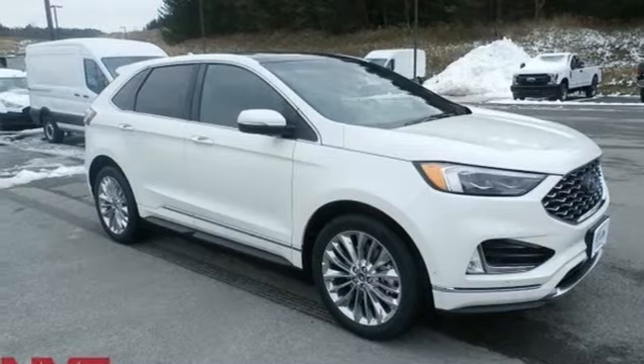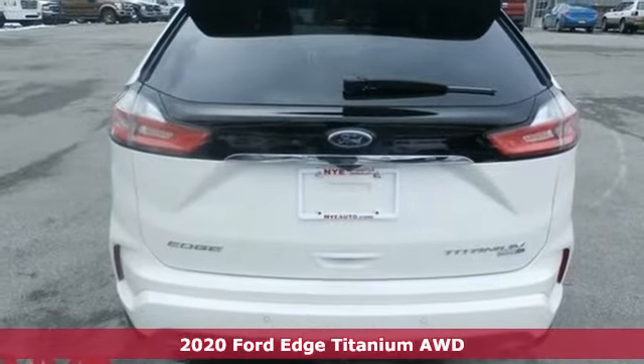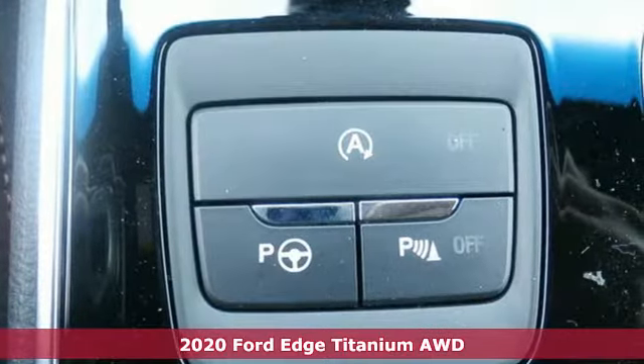Here's a new 2020 Ford Edge. Stay cool, calm and connected in this confident cruiser. It's equipped for all your driving needs and wants.